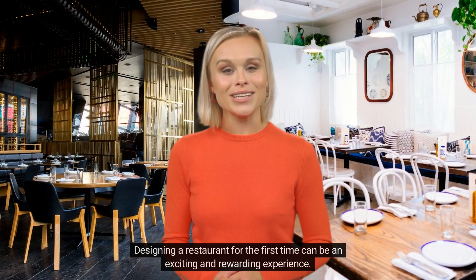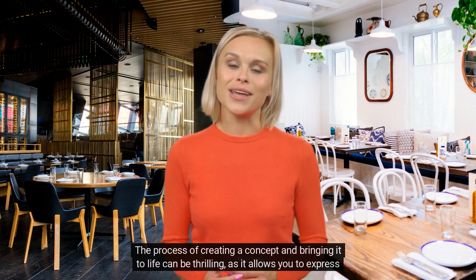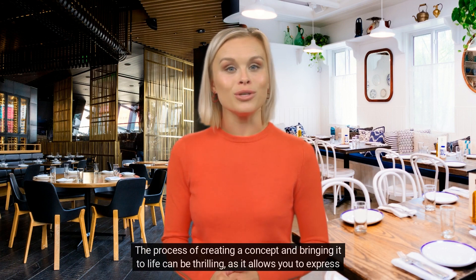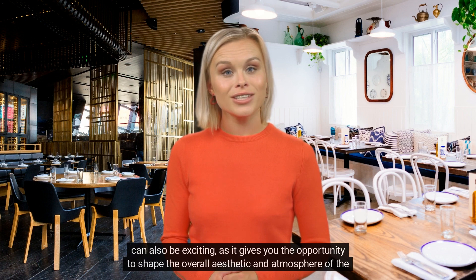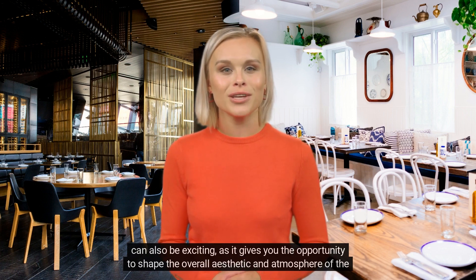Designing a restaurant for the first time can be an exciting and rewarding experience. The process of creating a concept and bringing it to life can be thrilling, as it allows you to express your creativity and put your personal touch on the establishment. The process of finding the right location, creating a floor plan, and selecting equipment and furnishings can also be exciting, as it gives you the opportunity to shape the overall aesthetic and atmosphere of the restaurant.